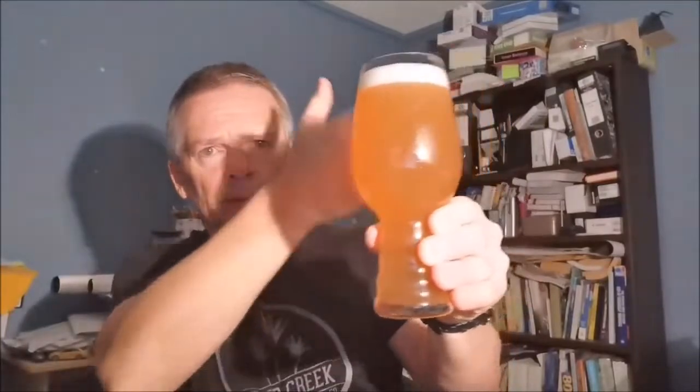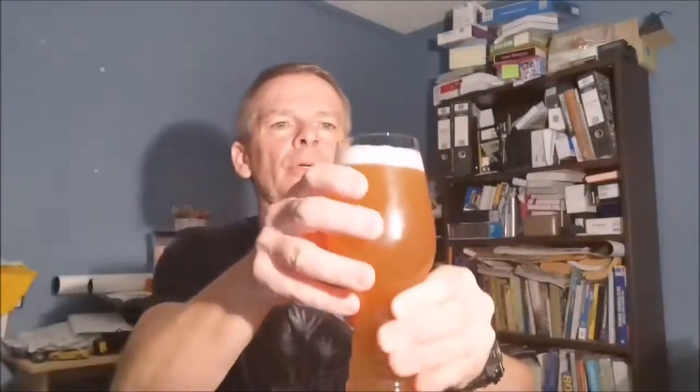G'day J-man and Matt, thanks for joining in. Beautiful color there — you can see, nice and hazy. A fair bit of carbonation coming up too, beautiful looking cap there.